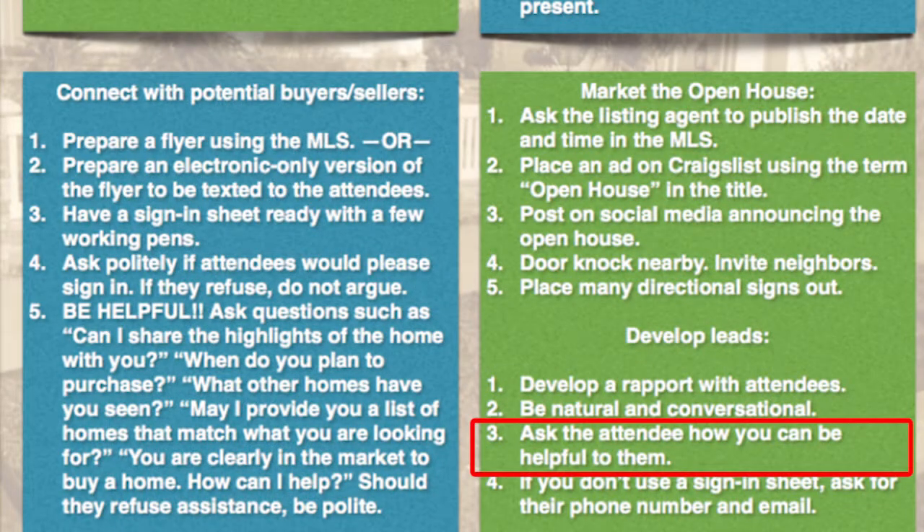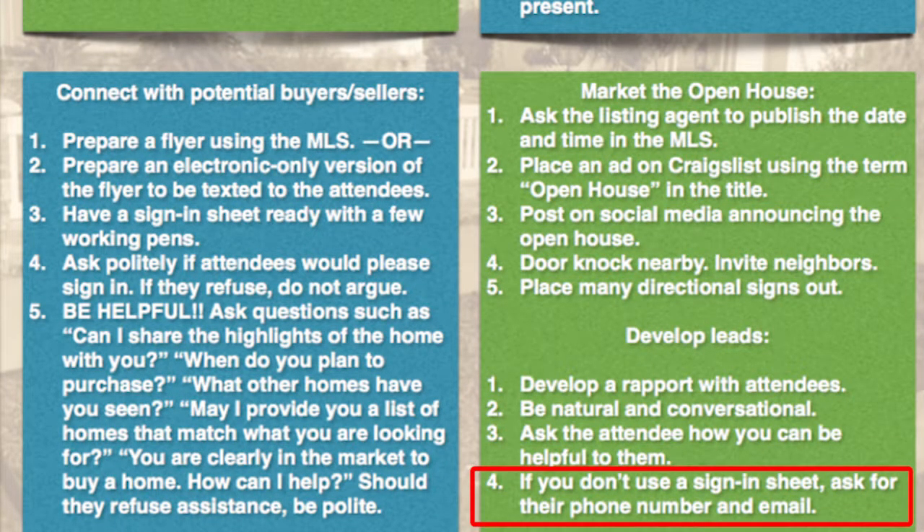Number three: ask the attendee how you can be helpful to them. Number four: if you don't use a sign-in sheet, ask for their phone number and email after you've made a connection. You won't connect with all of them — or even most of them — but it only takes a few to turn into a big sale of $300,000 or $500,000. I really encourage you to pursue open houses even if you don't have listings. All this information was for when you do not have a listing — open house tips for when you do have a listing is for another video.